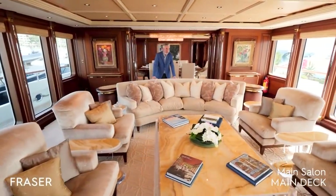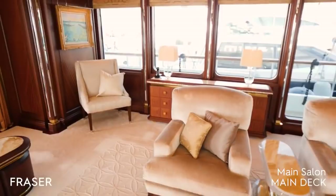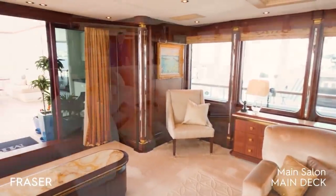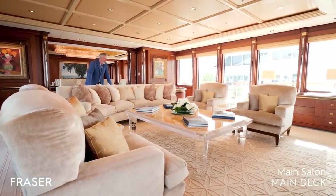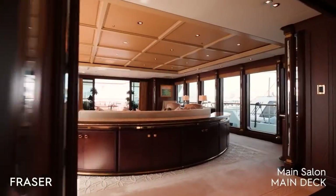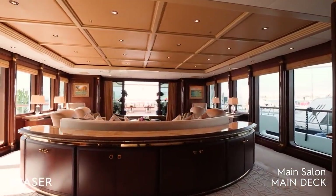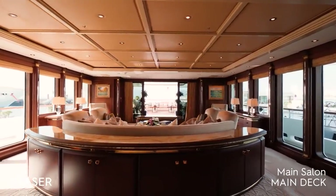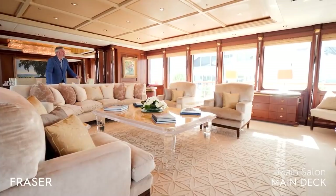The interior woodwork is Sapelli mahogany and all the stone is honey onyx. In the details you will find mother of pearl inlaid in the credenza, stainless steel incrustation on the pillars, and gold-plated bases.